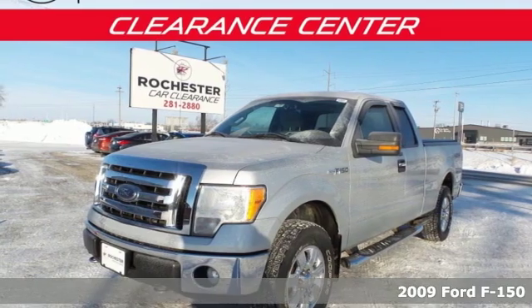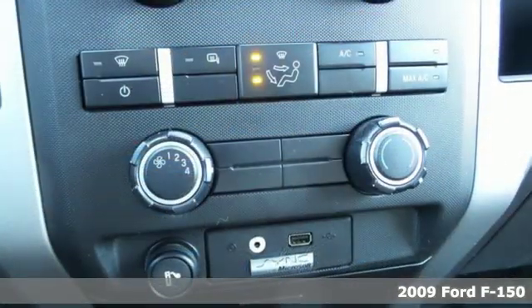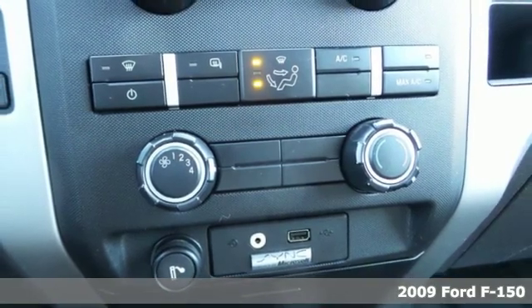Here's a 2009 Ford F-150. Job after job, this truck is always ready for the next project.